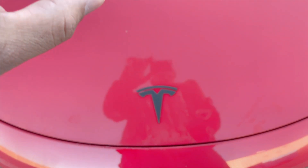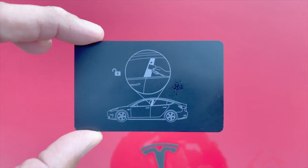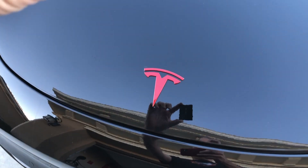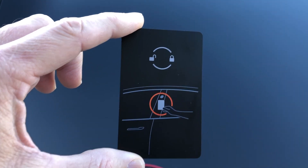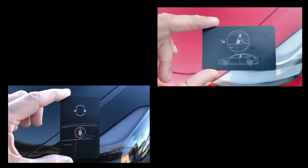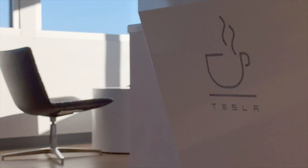At some point Tesla changed the key card — I'm not sure exactly what VIN they changed it at. Here you can see the Red Model 3's key card versus the black Model 3's key card. They basically just changed the graphics on the back side of the card. Here they are side by side so you can see the differences.